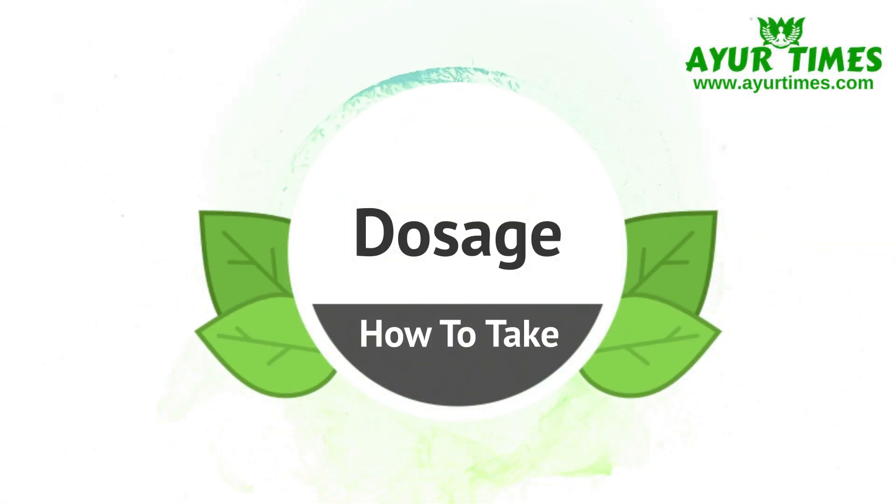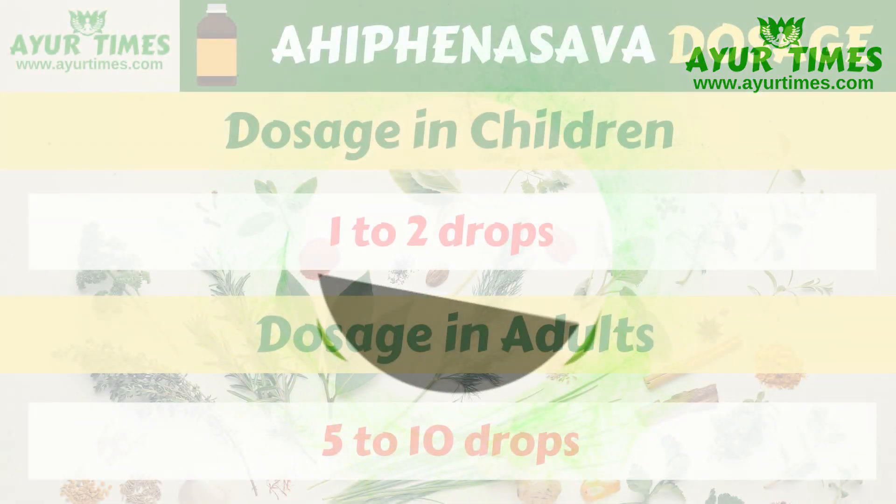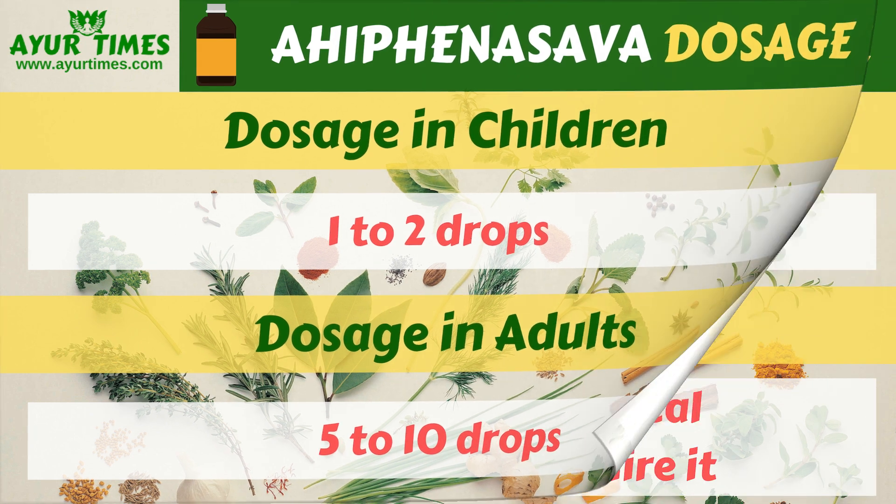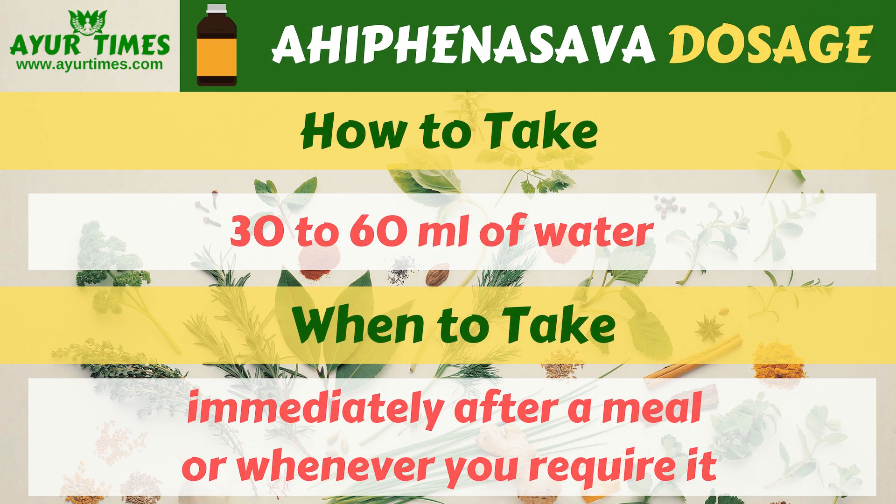Ahifei Nasab dosage: In the case of children, the dosage is 1 to 2 drops, and it is generally given to children above the age of 5 years. In a dose, it can be taken as 5 to 10 drops, and the maximum dosage should not exceed 20 drops per day. You should mix it in 30 to 60 ml of water before taking it. The best time to take it is immediately after a meal or whenever required.